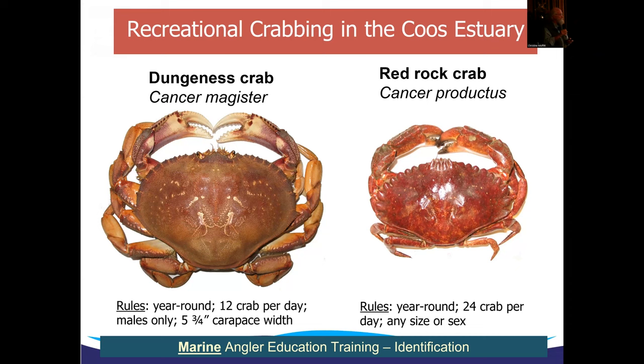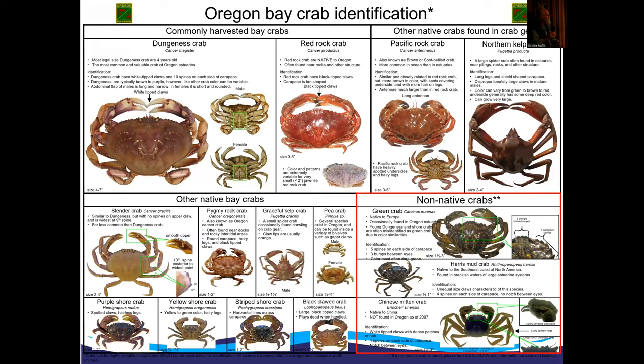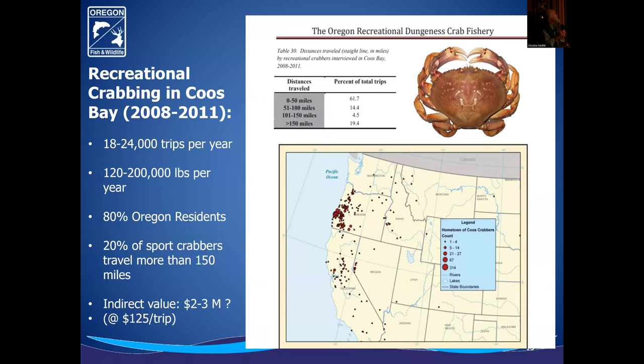On the less-targeted red rock crab — not so many people like them, they're tougher and harder to catch and clean — the season is year round, allowing 24 crab per person per day, any size, any sex. We're trying to keep that open as a good opportunity. There's a great diversity of crabs, and Jan mentioned non-native crabs — we do have an ongoing invasion of European green crab. We have 18,000 to 24,000 crab trips per year, taking out about 120,000 to 200,000 pounds of crab from the estuary. About 80% are taken by Oregon residents, and 20% of sport crabbers travel more than 150 miles to get here. The indirect value is maybe two to three million dollars.